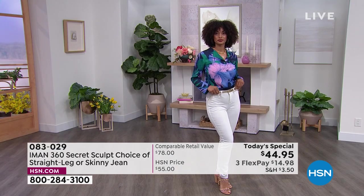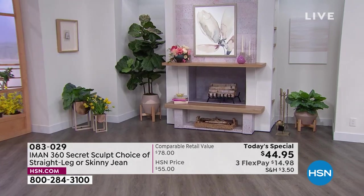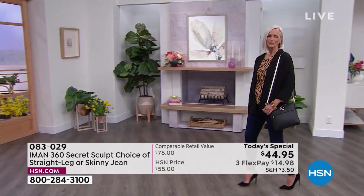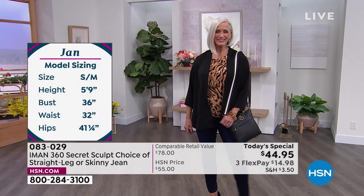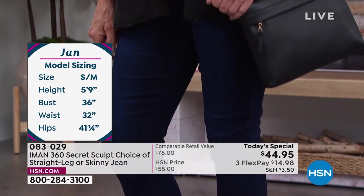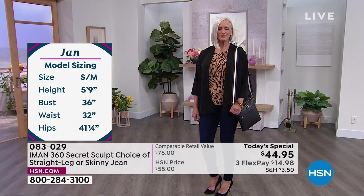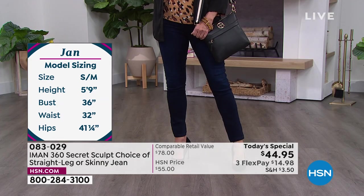If you want to pick this up, we have about eight more minutes and then that's it — you're not going to find these back again at this price. Jan is wearing great heels in the skinny — she's in the size six skinny.